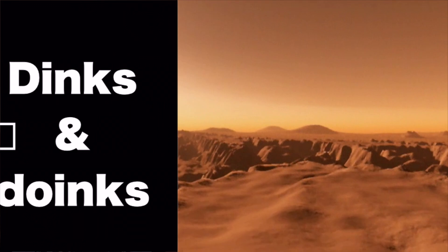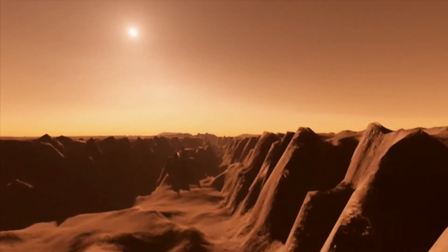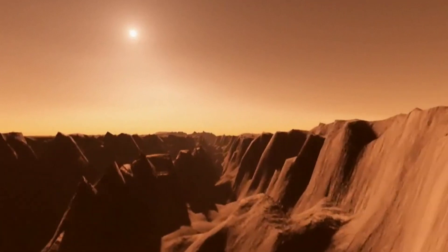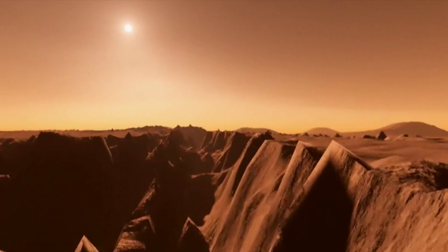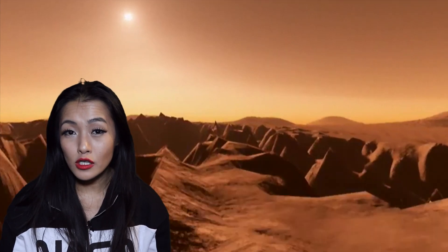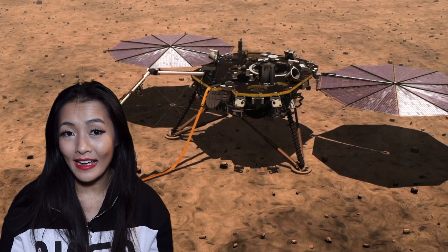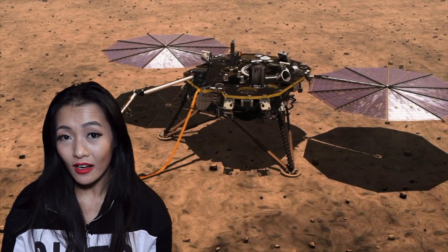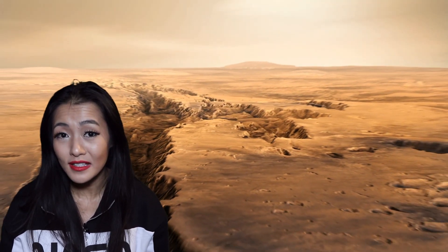Recently, whilst listening out for seismic quakes, NASA's InSight rover recorded a strange sound. Scientists believe that this eerie whistling and the dinks and doinks are caused by the wind on Mars and an instrument on board that is expanding and contracting as it heats up and cools down. This kind of makes sense because it happens just after sunset — however, I'm not sure that I'm quite convinced.